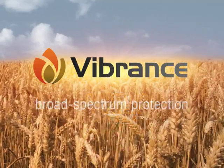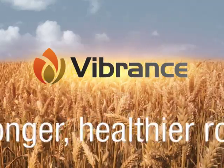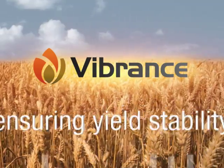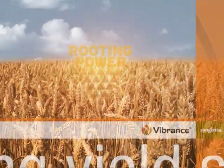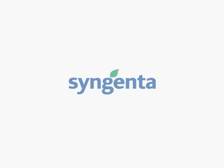Broad spectrum protection, for stronger, healthier roots, and ensuring yield stability. That is Vibrance with rooting power technology. From Syngenta.